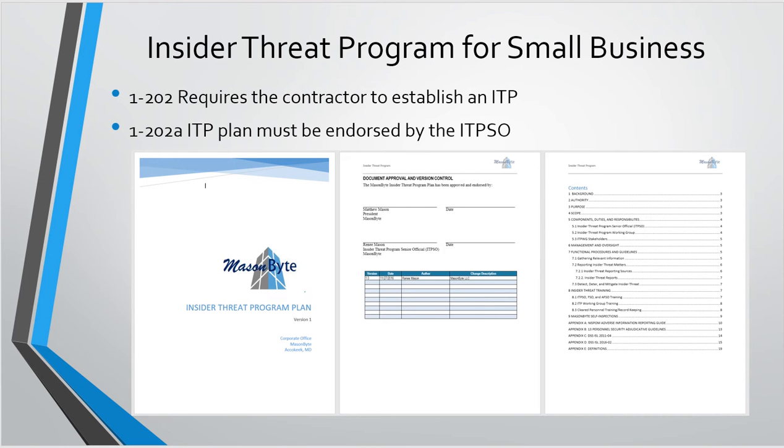The insider threat program — I'm not really going to talk too much about this slide because the program had to have been effective by November. So if you're not there yet, let me know and I'll send you my briefing. You can pretty much copy and paste, just swap out Mason Byte for whatever your company's name is. Your insider threat program would have had to be established and you should have already chosen somebody to be the insider threat program senior official.